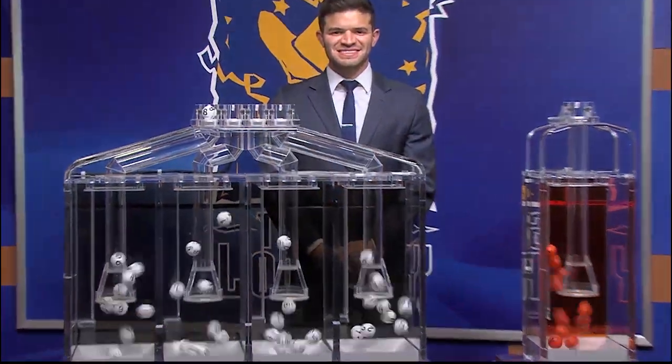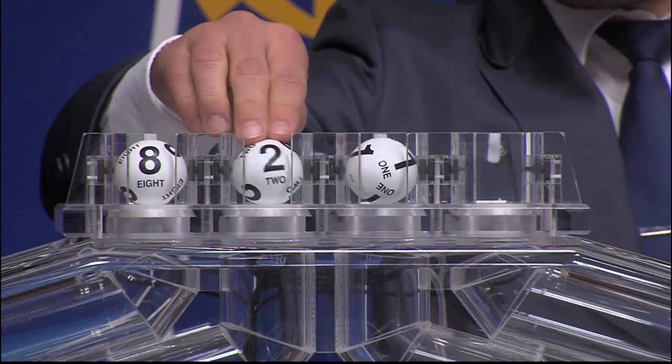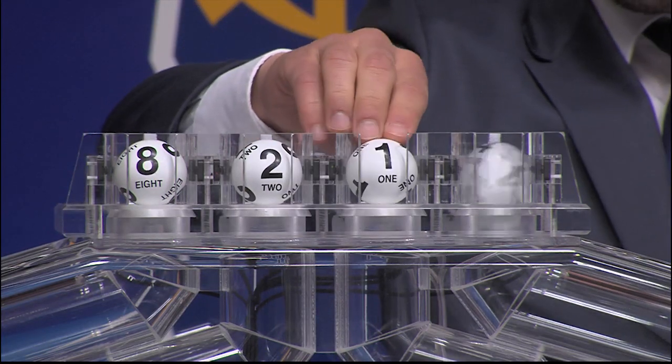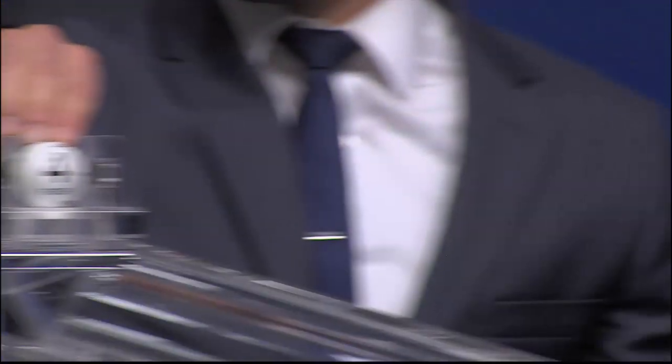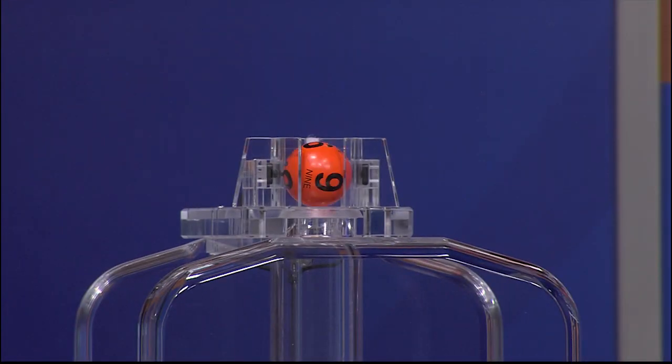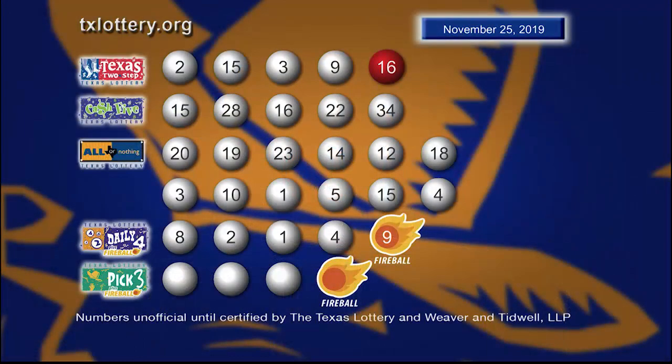Now let's get ready to play Daily 4 with the newest feature, Fireball. And those numbers start with 8. Our next number is 2. That's followed by 1. And the fourth number is 4. Here are your winning Daily 4 numbers plus Fireball.